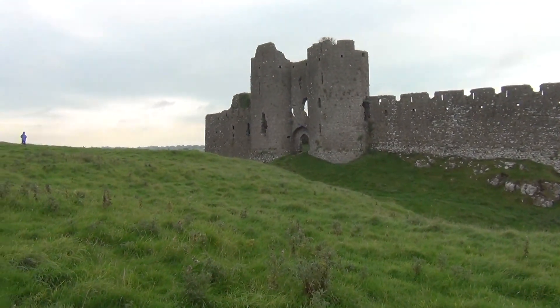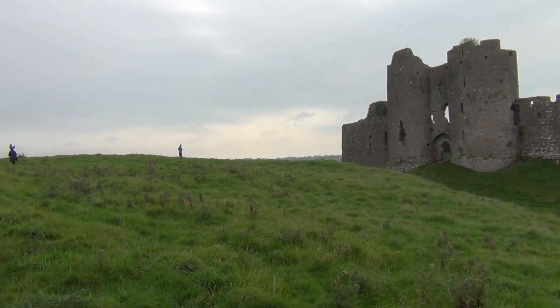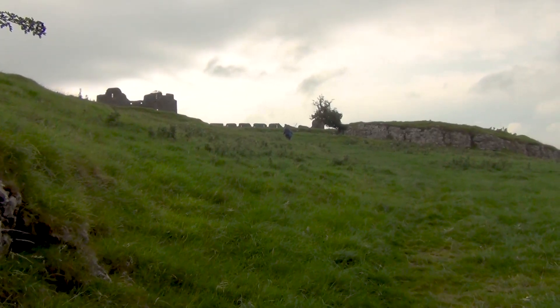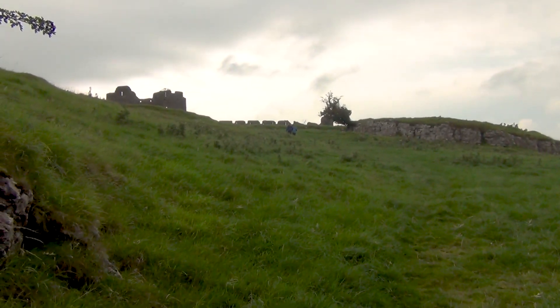The current castle was built by the Verdun family — namely a woman, Roachia — in 1236, as part of the Norman conquest of Ireland that began in 1169.